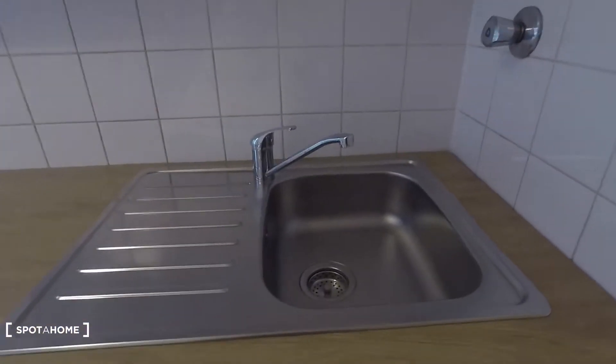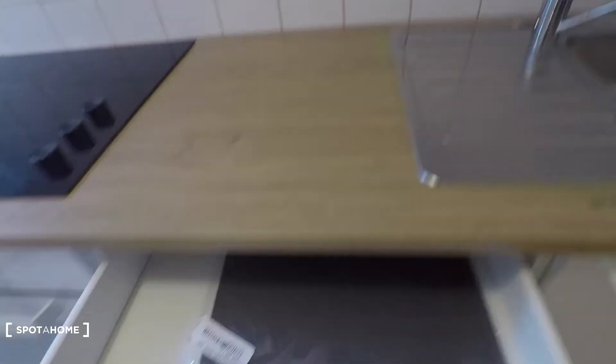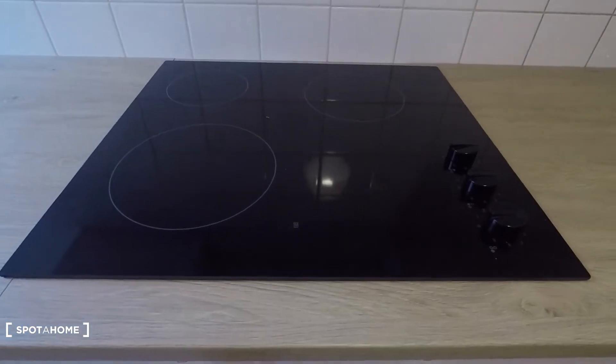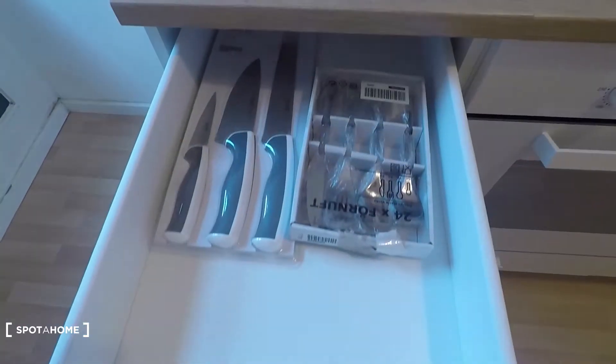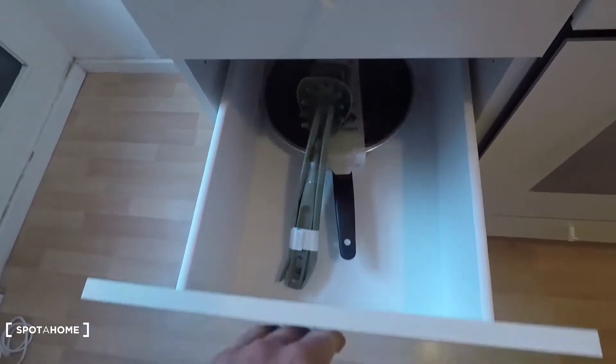Here you have a sink, plates — everything is there. Here cutleries will be there right the time you move in. Electronic oven and stovetop — here they are. And pans, and everything you need to just start cooking.